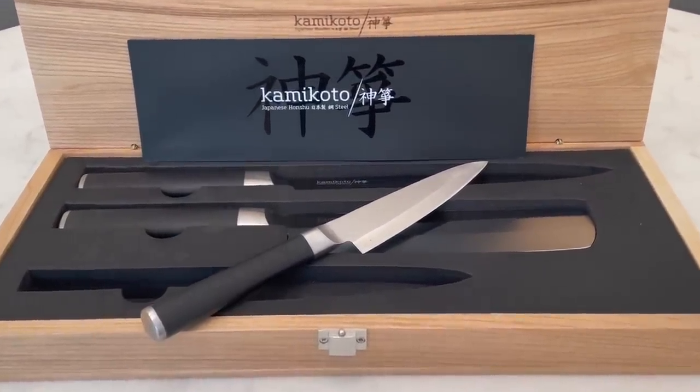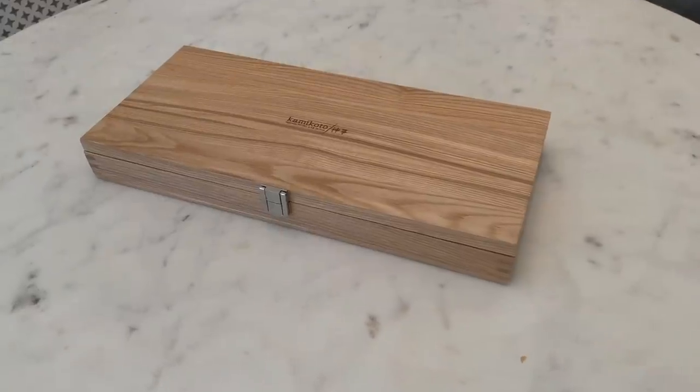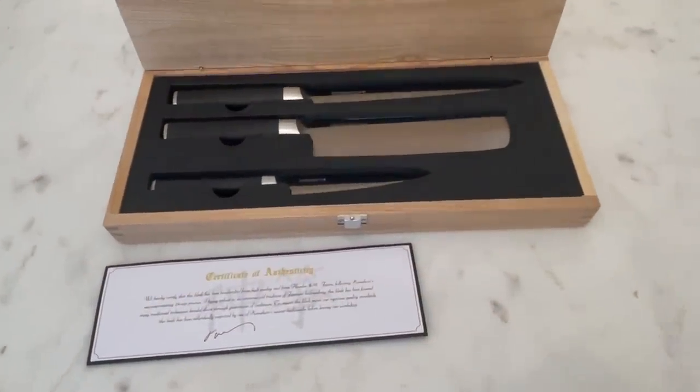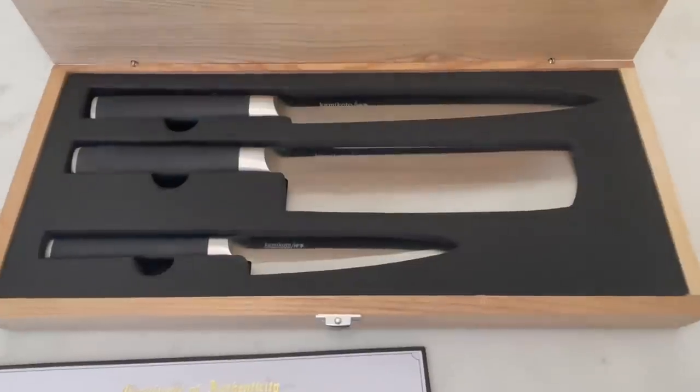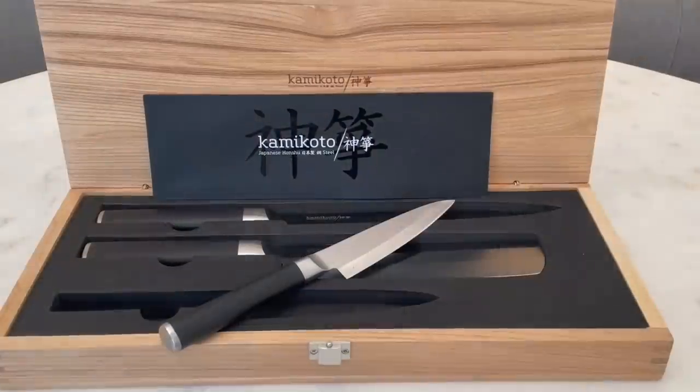Each knife comes in a beautiful heavy duty ash wood box, ideal for correct storage or for giving as a gift. I've been using the three piece Kanpeki knife set that contains a vegetable, slicing and utility knife. The knives sit comfortably in my hand and are light and very well balanced. It's easy to see why Kami Koto knives are used by several chefs at Michelin-starred restaurants.